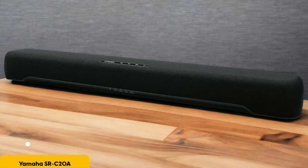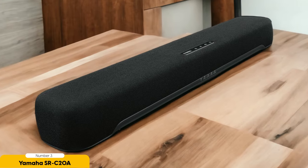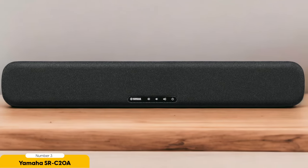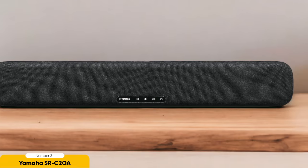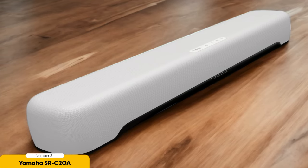Number 3: Yamaha SRC20A – Best Budget Option. The Yamaha SRC20A may be affordable, but it certainly doesn't skimp on sound quality. With its deeper, wider, and taller performance compared to unadorned LG TVs, this soundbar will elevate your audio experience without breaking the bank. One of the standout features is its balanced audio — whether you're watching a movie or playing your favorite video game, this soundbar delivers decent dexterity and low-end presence, ensuring that every sound is clear and immersive.